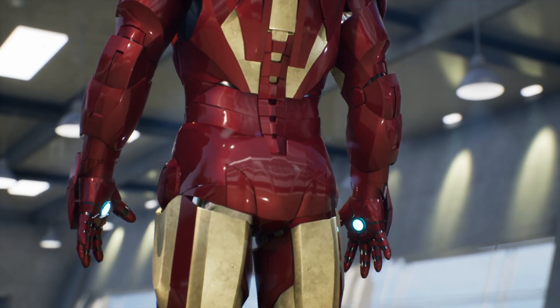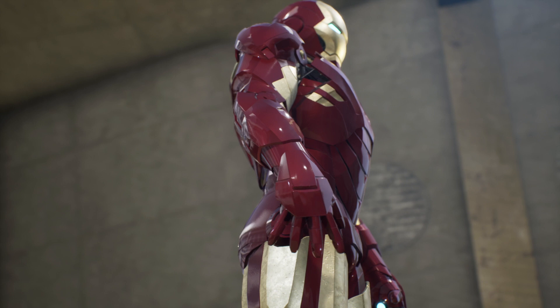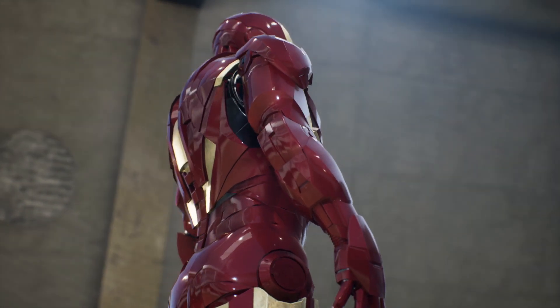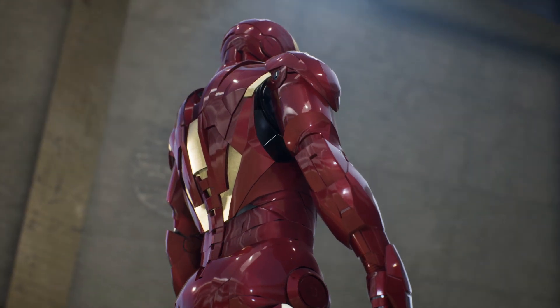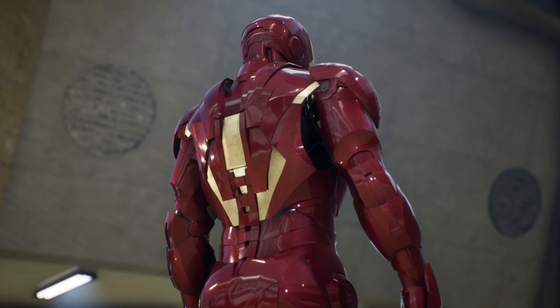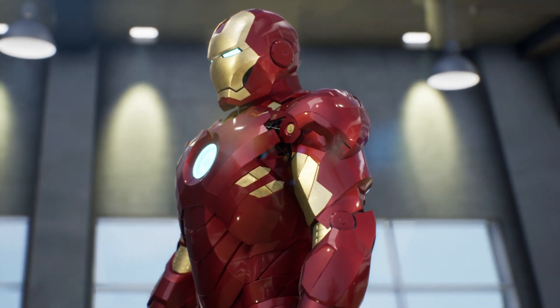The Mark IV armor is an engineering masterpiece, powered by a miniaturized arc reactor that provides an incredibly powerful energy source. Its sturdy gold titanium alloy casing, similar to the one used in Stark Industries satellites, ensures exceptional reliability both within and beyond the Earth's atmosphere.